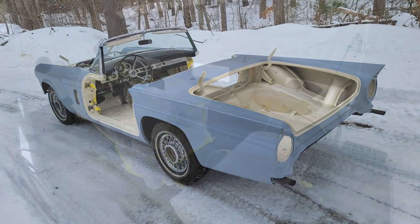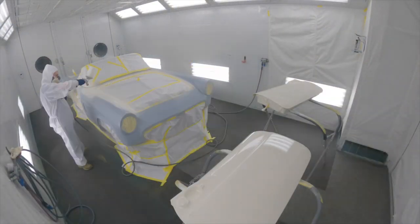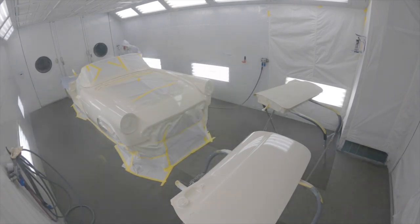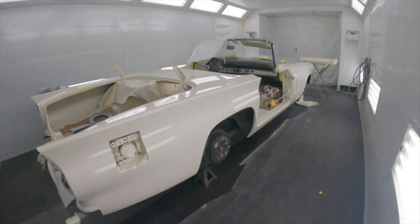Spraying white is a very hard color — it's difficult to see your overlapping patterns because white blends into itself. With another color you can see your stripes and contrasts much more clearly. This body also has a lot of curves, which added to the challenge.